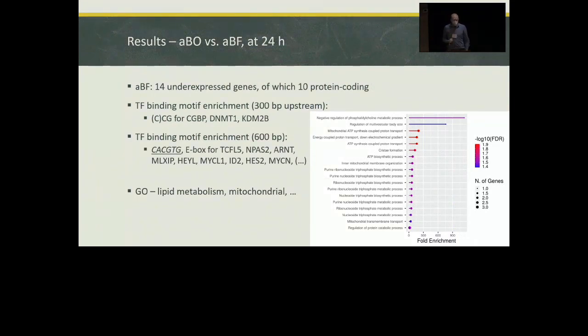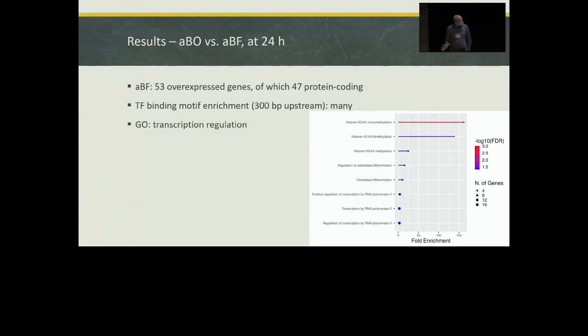At one day after exposure in the ABF group, there are 14 downregulated genes, 10 of them protein-coding. There are motif enrichments but for many transcription factors, so you cannot single out one specific factor. The enriched GO term is again lipid metabolism, with many genes involved in lipid metabolism occurring within the mitochondria. Of the overexpressed genes, again mostly protein-coding, many TF binding motifs are enriched in the promoters of those genes, and a common GO term would be transcription regulation.